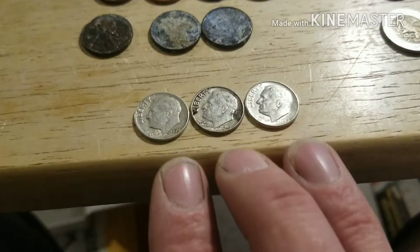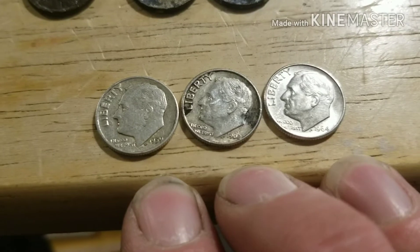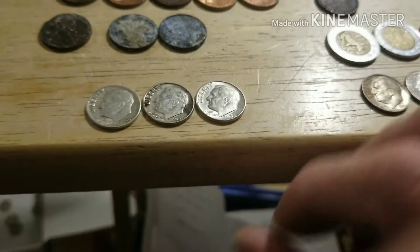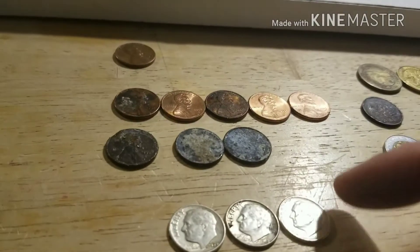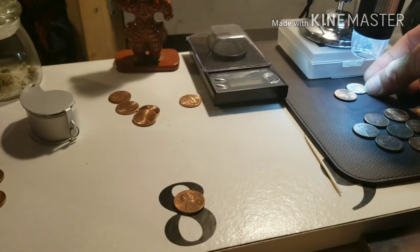Three silver dimes! A '59, a '62, and a '64. And I haven't really looked at them yet to check the mint mark. Let's see what mint we got here.